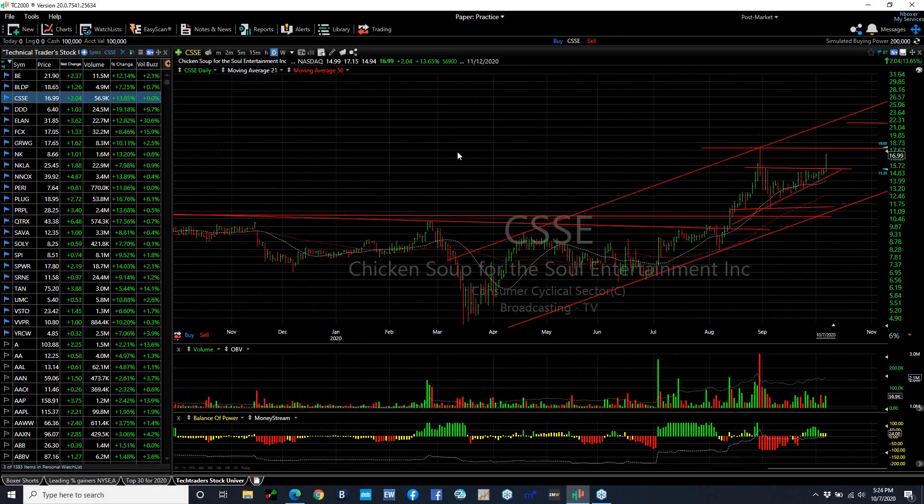CSSE, a new swing I put on, just popped right after the swing was put on, running from 14.94 to 17.15, finishing at 16.99, up 2.04 or 13.6%. It's a thinly traded stock, but volume did pick up. The OBV looks good too. I'm looking for a test and takeout in the 17.90 range, and then I'm moving to the 21 range.